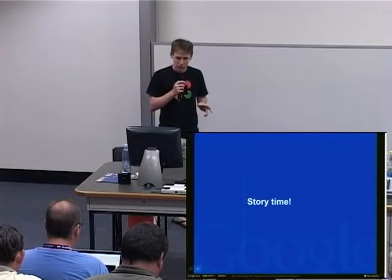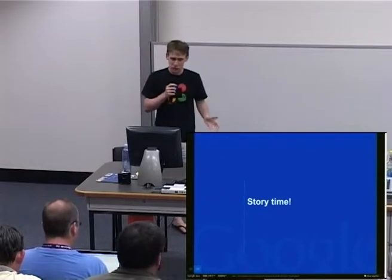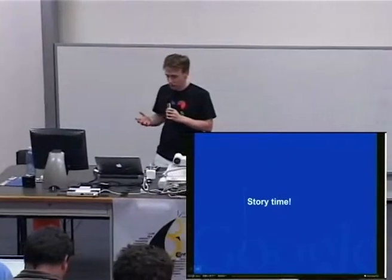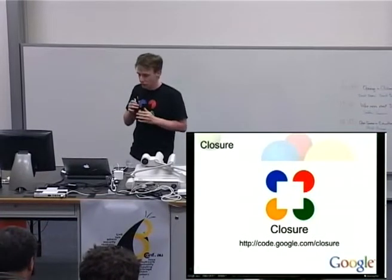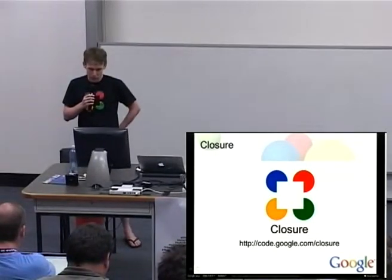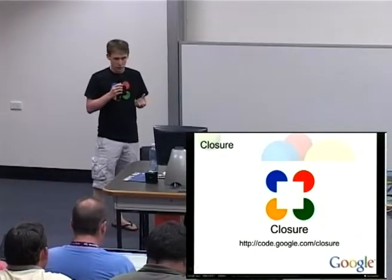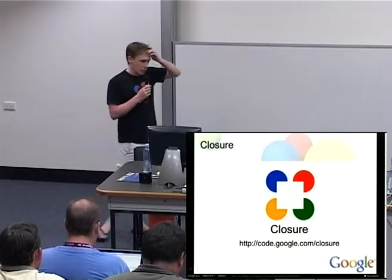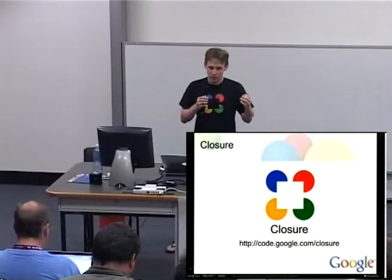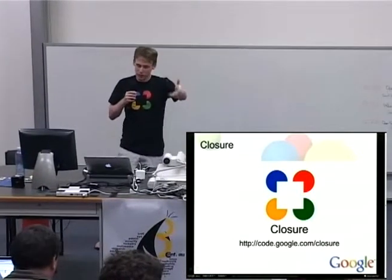I got into this in mid-2008. Someone started a little open source group in Sydney and said let's try and help local open source communities open source stuff from the Sydney office. I found out that a lot of stuff was blocked on one particular product, which is what's now known as Closure, or Closure Tools. Internally, Closure Tools is comprised of a JavaScript library which provides a large supply of various functionality — sort of similar to jQuery, except a bit more heavyweight and intense.